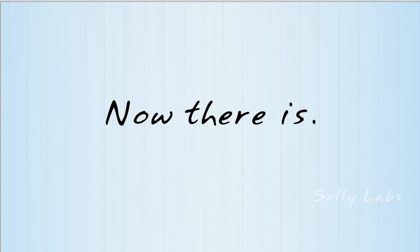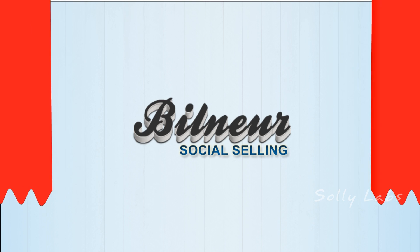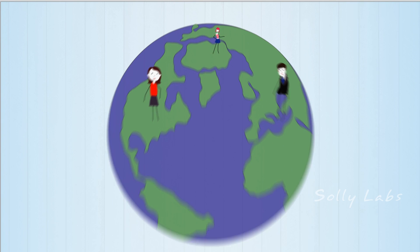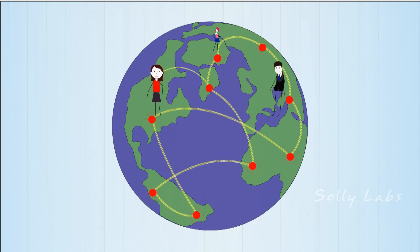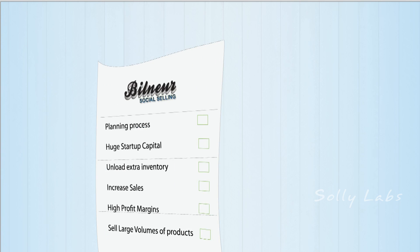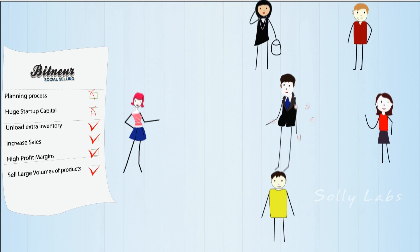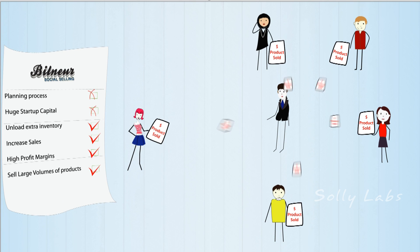Now there is. Introducing Billnewer — a people-powered, peer-to-peer selling network that connects the dots between buyers and sellers from around the globe. Through Billnewer, sellers can unload extra inventory, increase sales, and improve their profit margin by selling large volumes of products to buyers in the selling network.